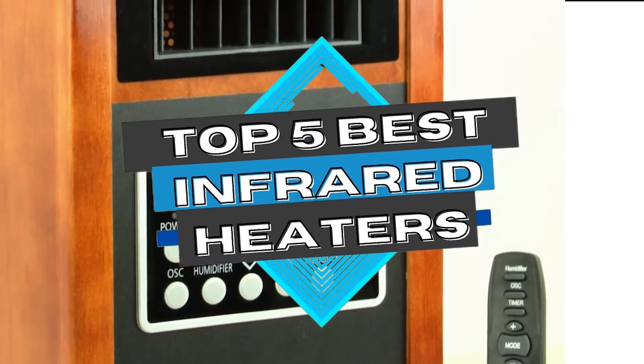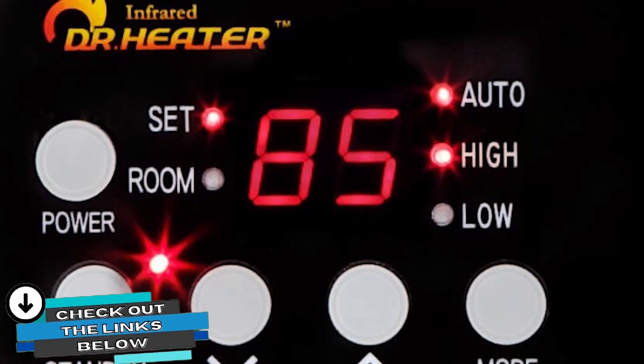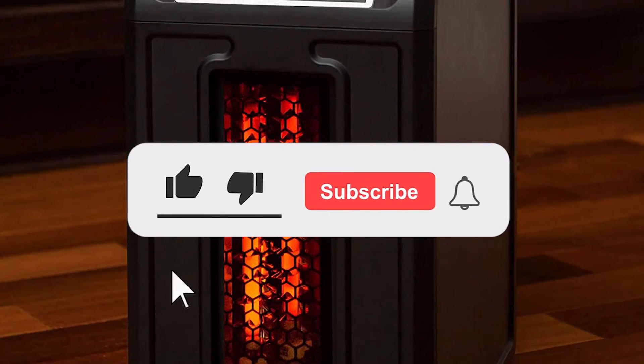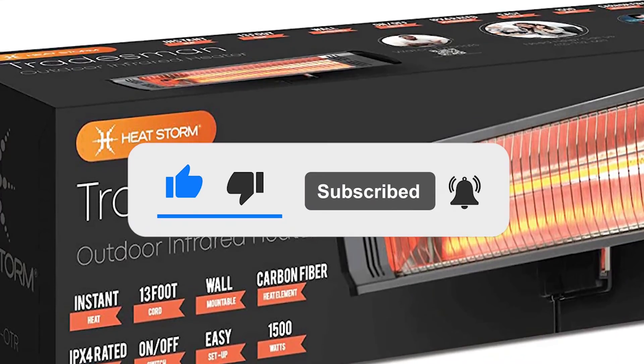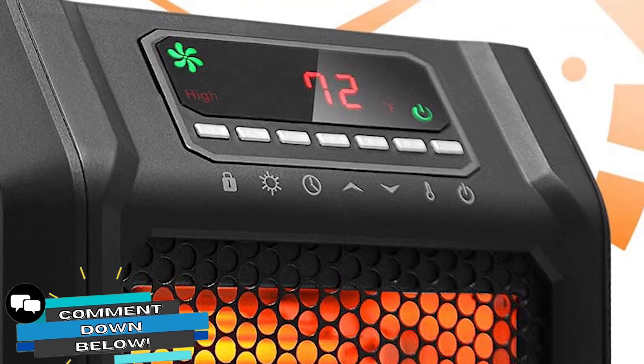There you have it, our top 5 best infrared heaters on the market. Check out the links in the description below for detailed information and the latest pricing. If you thought this video was helpful, please smash that like button and consider subscribing. If you didn't, let me know why in the comments below. Thanks for watching, and I'll talk to you in the next video.